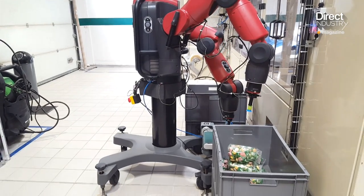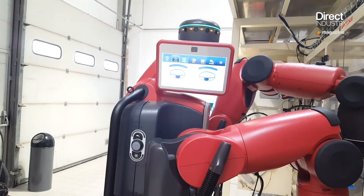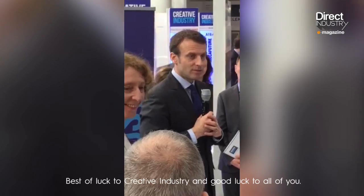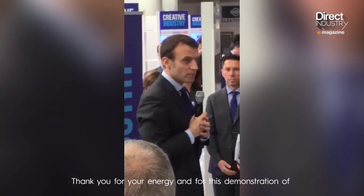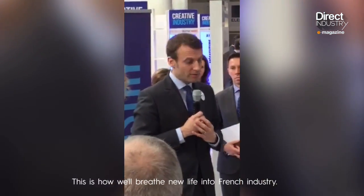Will this enable France to recapture the lead from historic competitors like Germany? In any case, it is the wish of the new French President Emmanuel Macron. Last year he was met at Hannover Messe, where he expressed support: 'Good luck to Creative Industries, good luck to all of you, and thank you for the energy and the demonstration of French innovation and this ability to go forward.'